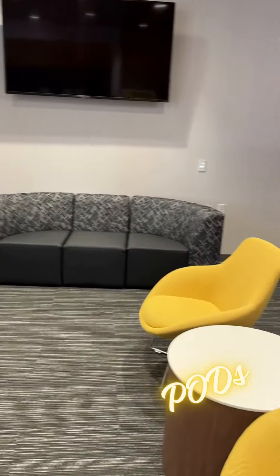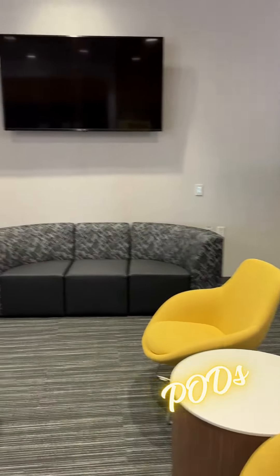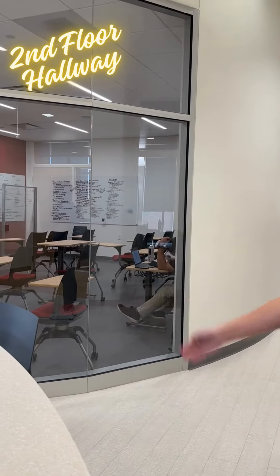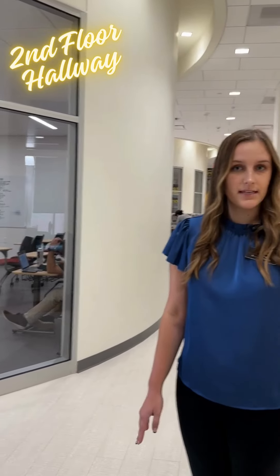We're here in one of our pods. This is another great study space for students, whether you're going in between classes and just need a place to work on some homework or classwork, or if you want to come after hours. In this area we have a lot of different hallway spots, and over to our right we have six capsule rooms which are available 24 hours a day.